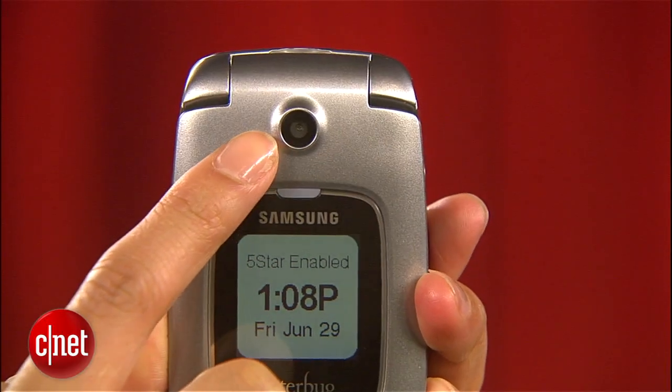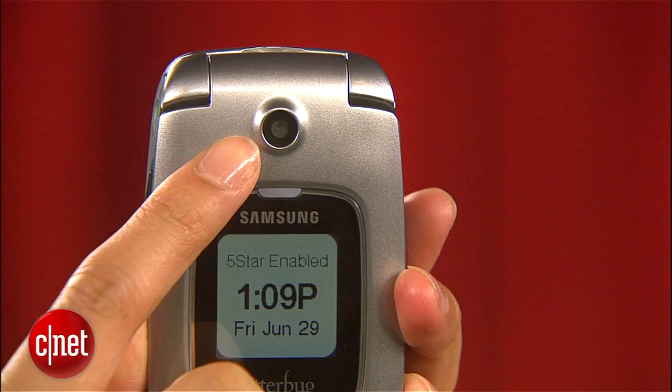On the front here above the outside display is a 1.3 megapixel camera. When you sign up for a Jitterbug Plus, you can tie in your Facebook, Shutterfly or Picasa account so your pictures can automatically upload to these sites.